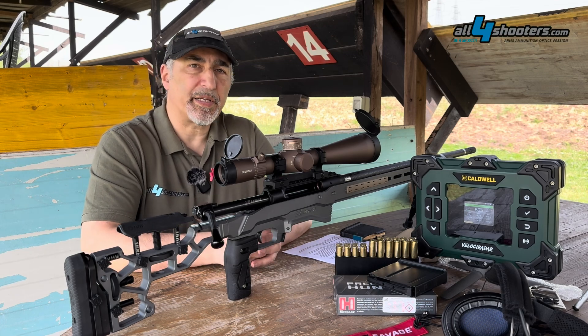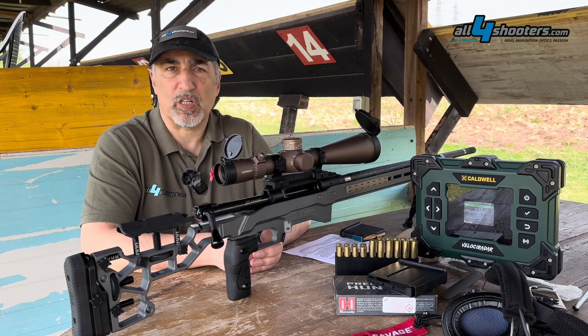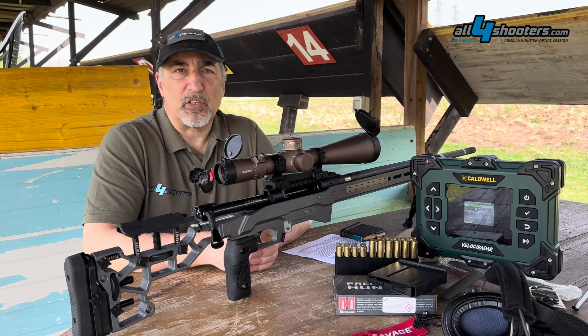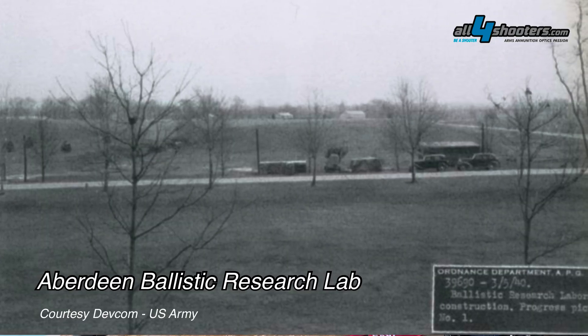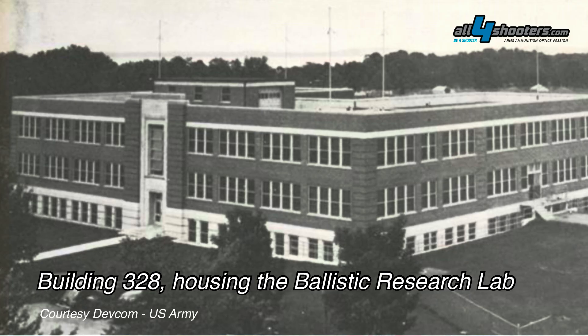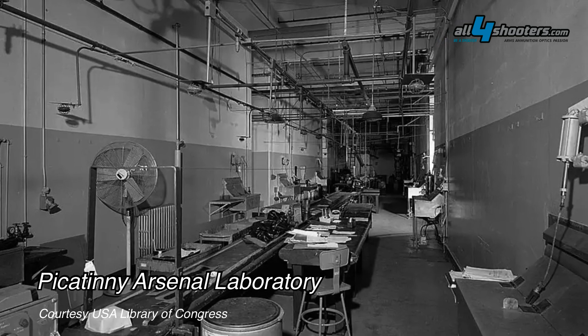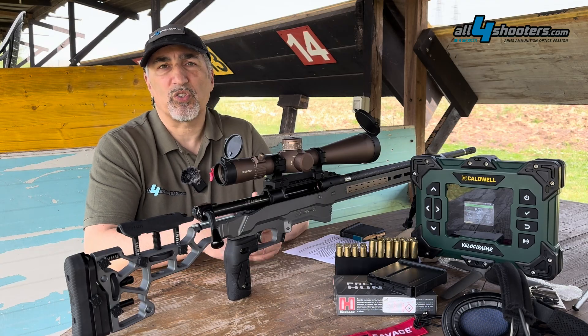The Velociradar is a ballistic chronograph that actually uses radar technology, hence the name. This technology has been in use since the 1950s to study ballistics in many government-owned facilities, because the price of these systems was so high.